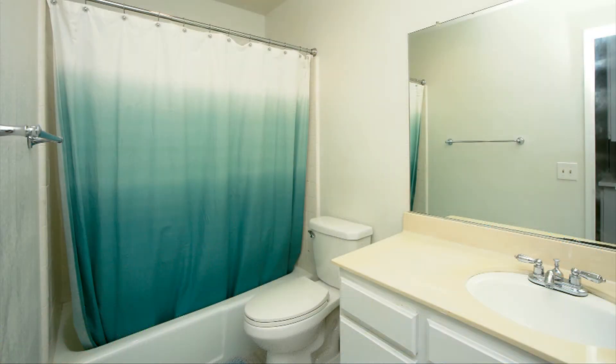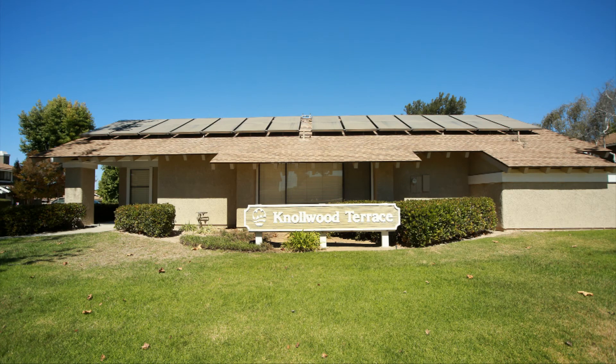The hall bath also has new flooring. The development also has a nice cool spa and clubhouse for your enjoyment.